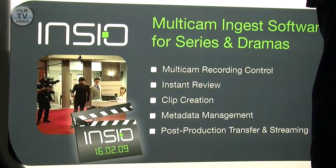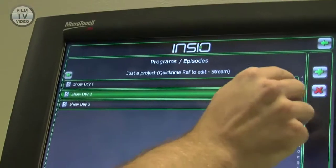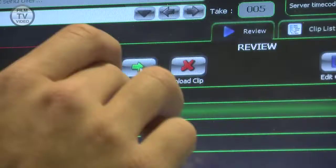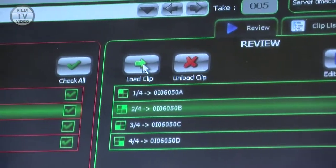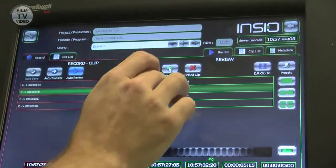Our VTR replacement XS server has been on the market for a couple of months and we have an INSEO ingest software that controls the server, so you can have it in two channels or four channels. This is a technology similar to what we've been using for live productions, so it is very reliable, and it aims to boost the productivity of studio productions.